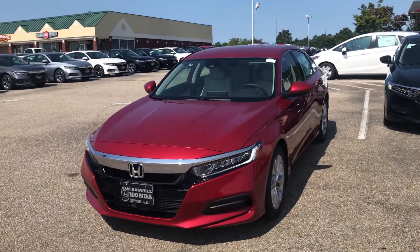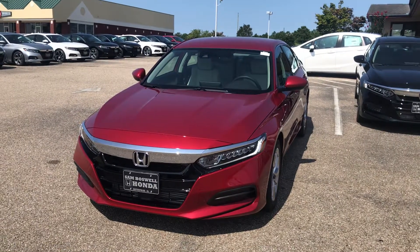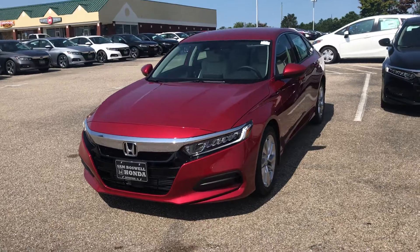Hey Michael, this is Tyler Evans from Sam Boswell Honda. Just want to shoot you a quick video and show you this 2018 Honda Accord LX. This is the radiant red metallic, but we do have other colors available.